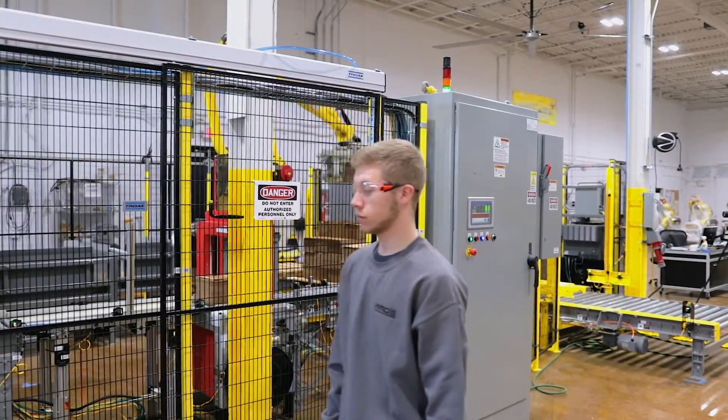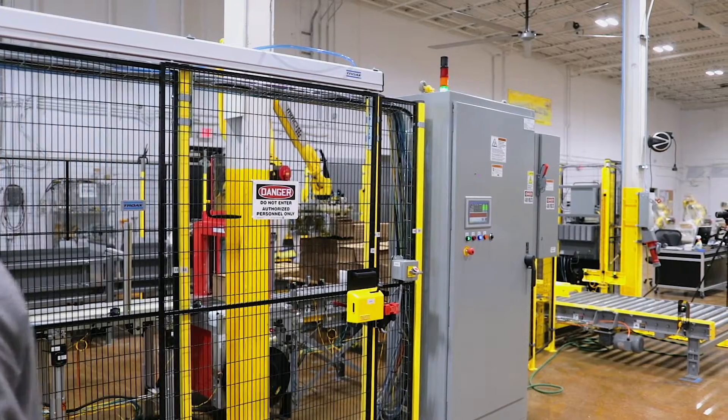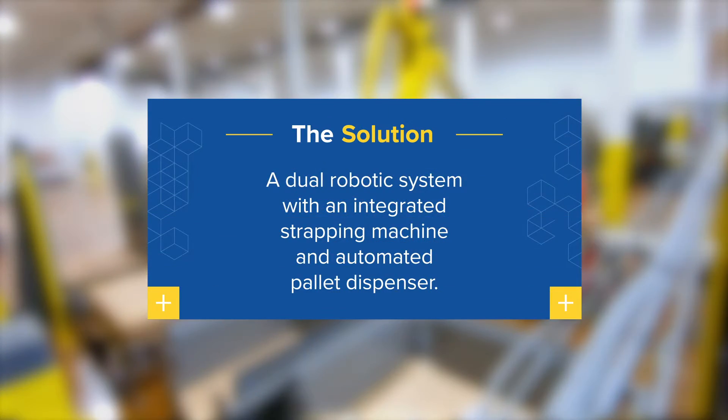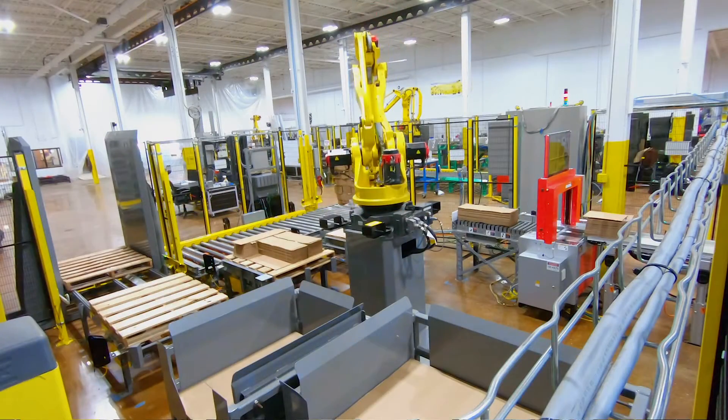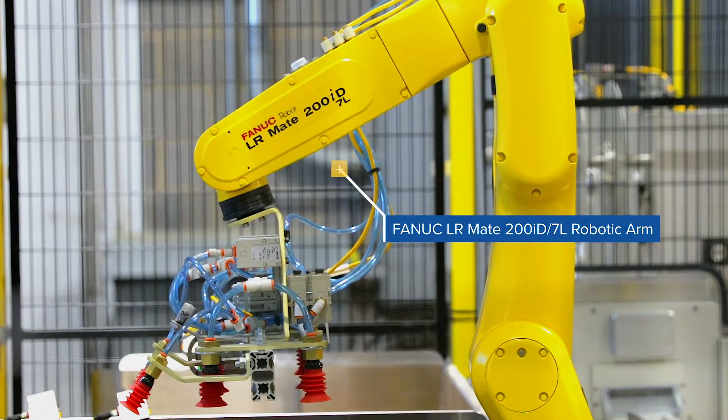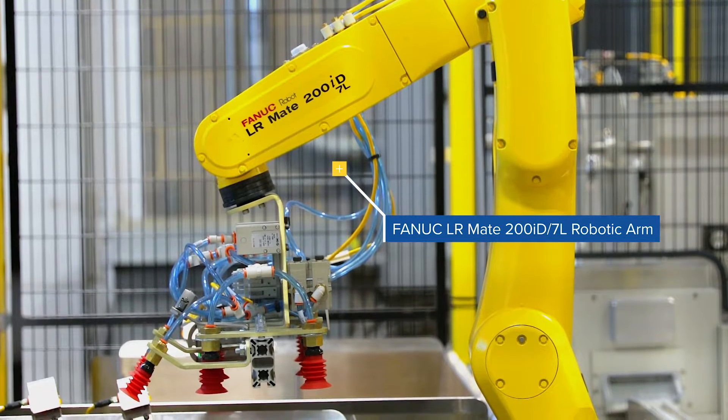To develop the ideal solution, our engineers evaluated the current processes, equipment, and available space, which led to the design of a dual robotic system with an integrated strapping machine and automated pallet dispenser.